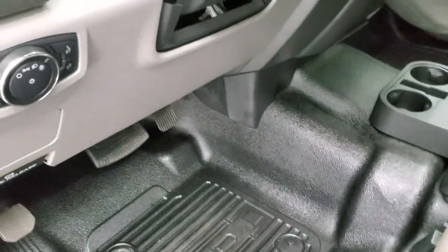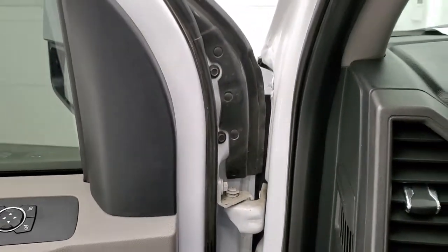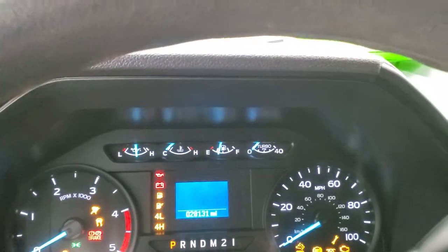You get heavy duty rubber floors, auto headlamps, tilt steering wheel, power windows, power locks, and power mirrors. We'll hop inside and take a look at the miles, the radio, and everything that this truck has to offer on the interior.